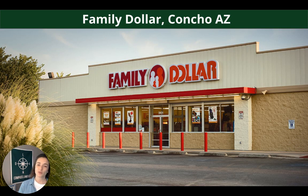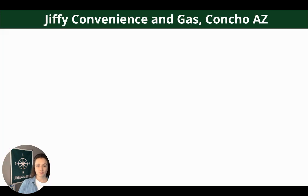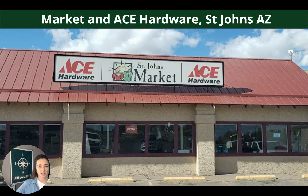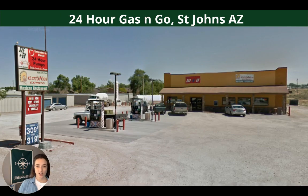Concho is just up the road and is probably going to be one of your go-to spots for basic amenities — things like a Family Dollar, post office, and convenience and gas. St. John's is a little farther east, but they have other options like a market, Ace Hardware, an auto parts store, and a gas station.